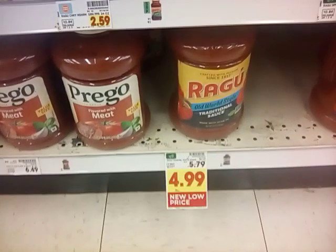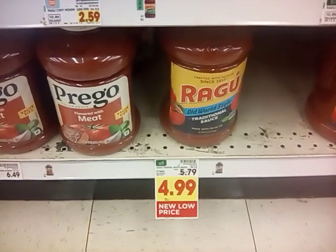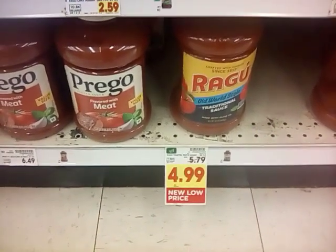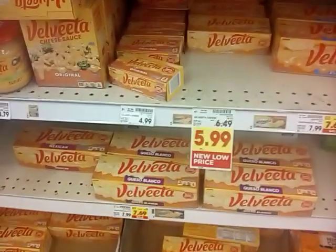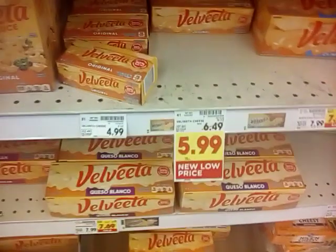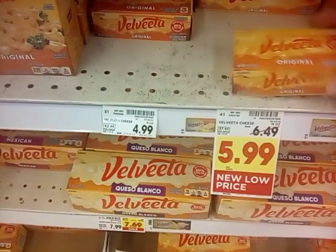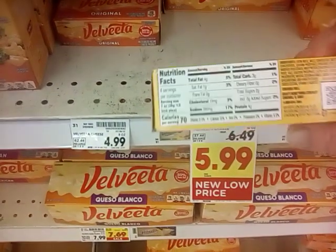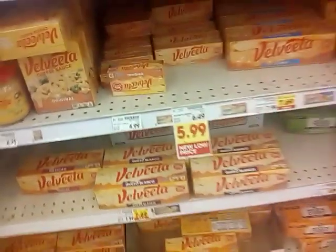Here's another really good slash — the Ragu Traditional Pasta Sauce, the 66-ounce, used to be $5.79 and they've dropped it to $4.99. Then there's this stuff I don't like but my husband loves — it looks like Velveeta. Who makes Velveeta? Kraft. Another Kraft product has slashed their prices.